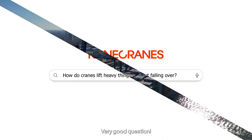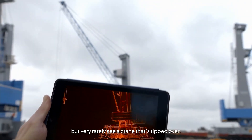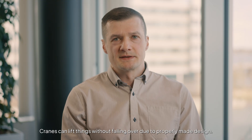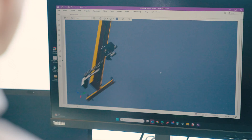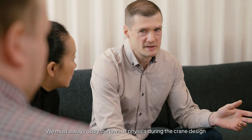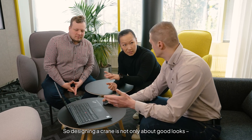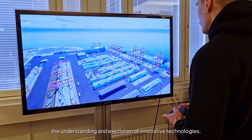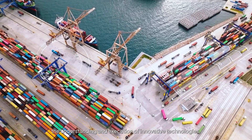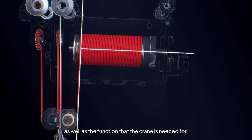We often see cranes lifting unbelievably heavy objects, but very rarely see a crane that's tipped over. Cranes can lift things without falling over due to properly made design. We must always obey physics laws during crane design, and also take into account local conditions. So designing a crane is not only about good looks — it's a complex process dictated by the laws of physics, innovative technologies, and local conditions like wind and temperatures, as well as the function the crane is needed for.